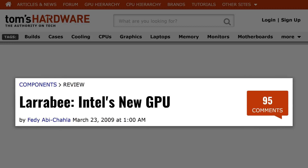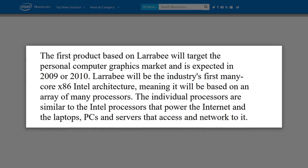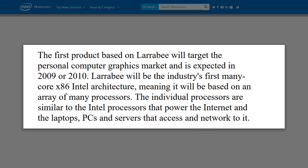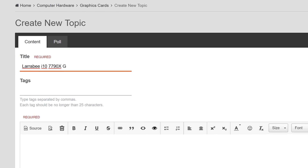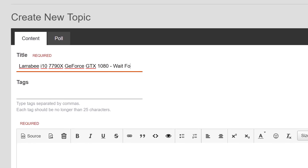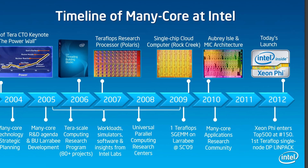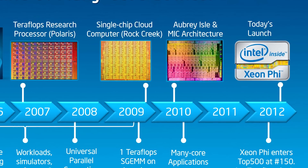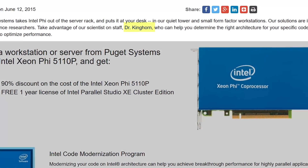We can actually trace Knight's Landing's lineage back to Project Larrabee, first unveiled in mid-2008 as a GPU designed around the x86 architecture. Intel even announced their intent to release a consumer graphics card version of it back in 2010. But since nobody is talking about dedicated Team Blue graphics cards today, you should probably realize that that never launched. So Xeon Phi is what rose from the ashes of that project, first appearing in 2012 as a PCIe add-in card codenamed Knight's Corner.